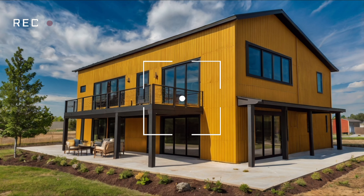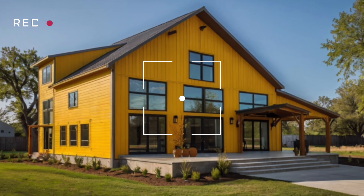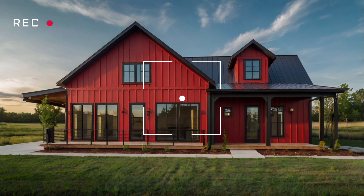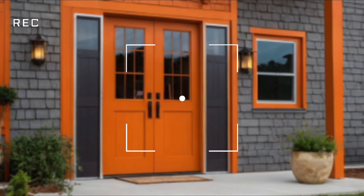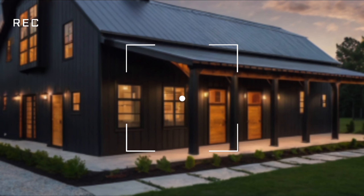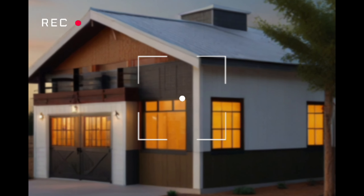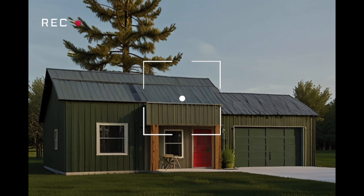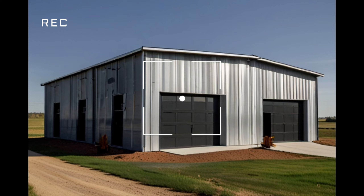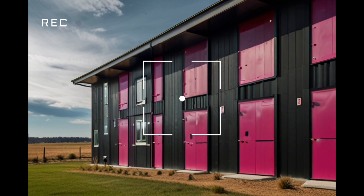Let's start by defining what an urban barndominium is. A barndo, short for barndominium, originally referred to a barn converted into a living space, combining the utility of a barn with the comfort of a home. But when you bring this concept to an urban setting, it transforms into a blend of industrial aesthetics and residential luxury, offering a modern twist on the traditional farmhouse barndominium.